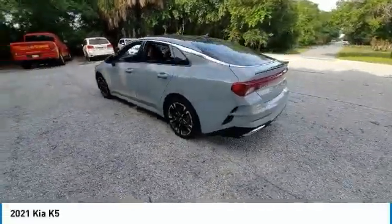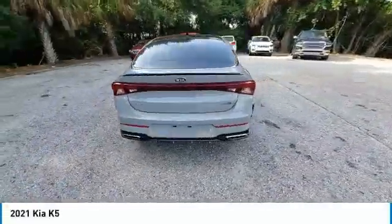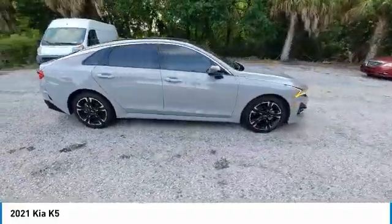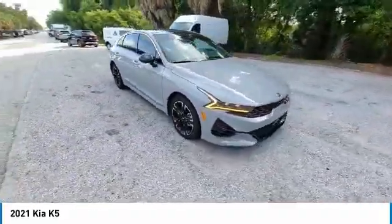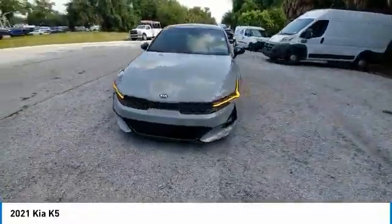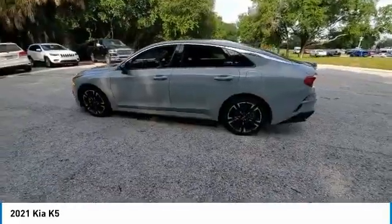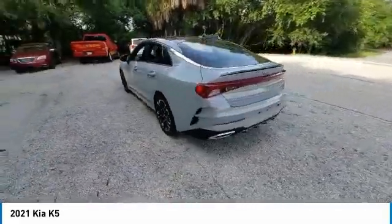You are going to love the 2021 Kia K5. The Kia K5 has a stylish exterior that will be sure to turn heads, sleek interior looks, fantastic handling, and an abundance of technology will make this a fun vehicle to drive. This vehicle has less than 8,000 miles.